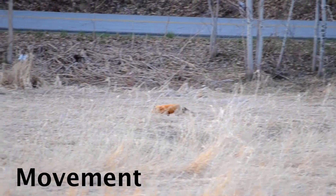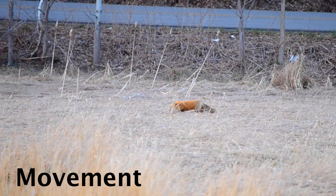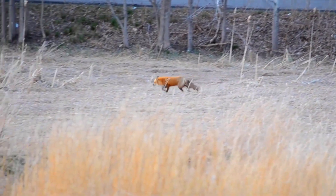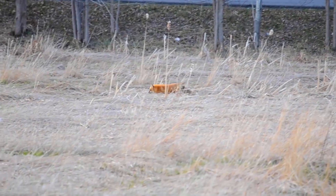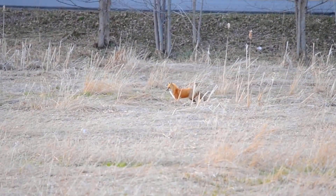One of the most basic aspects of fox behavior that we can look at simply comes down to how they move through the landscape. When foxes move, they have three basic patterns of locomotion that can be observed just by looking at their body. Each of these patterns can really tell us a lot about the intentions of that fox and provide a solid context for interpreting their behavior.